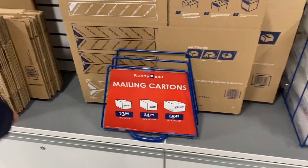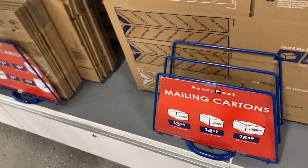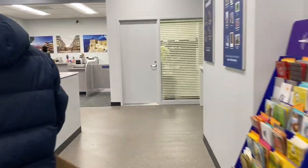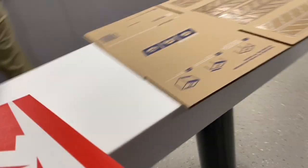What box do we need? This one I have — probably $3.99. How much is that? $1.25.